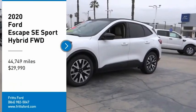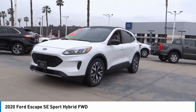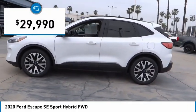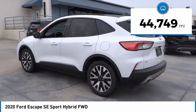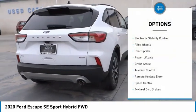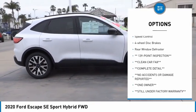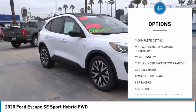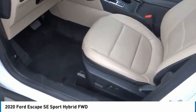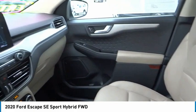Come test drive the 2020 Escape. Gas engines flex, tow, sip and go with Ford Escape, priced below $30,000. This vehicle has less than 45,000 miles. Here are some of this vehicle's great options: electronic stability control, alloy wheels, rear spoiler, power lift gate, brake assist, traction control, remote keyless entry, speed control, four-wheel disc brakes, rear window defroster. If you like it online, you'll love it in your driveway — take it for a spin today.